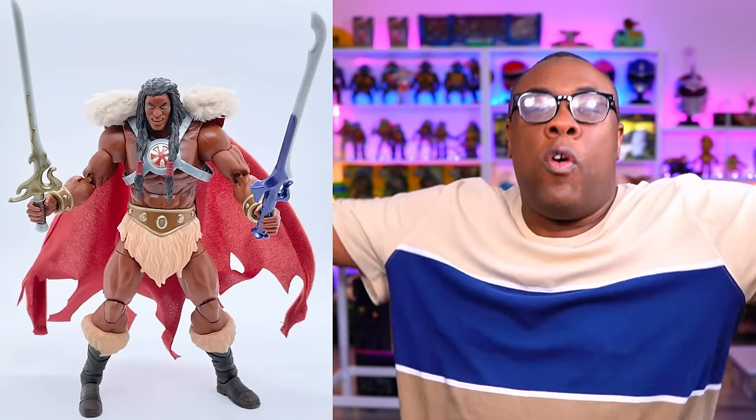King Grayskull, of course, is part of the lore — the legend of Castle Grayskull. I think that's what he's going with there. Love that cape. I love that sword. Mattel is going all out.